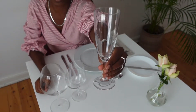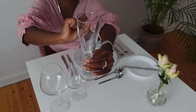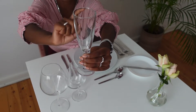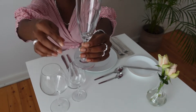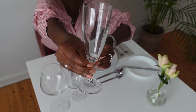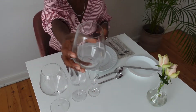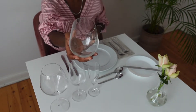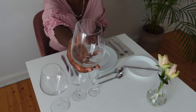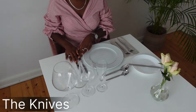We also have the champagne glass, which is deep and elongated — mainly because it keeps your bubbles bubbling while you're drinking your champagne. And then we have the water glass, which will remain on your table throughout the dinner because you're going to have water during the meal.